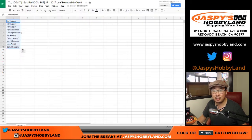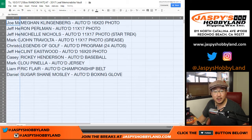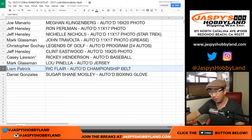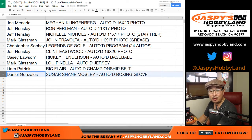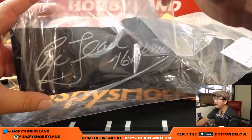So we've got Megan down to Sugar, and here's how it all shakes out, boys and girls. Joe M., you get the Megan Kleinberg autographed 16 by 20 photo. Jeff, you got the Ron Perlman autographed 11 by 17 photo, as well as Nichelle Nichols autographed 11 by 17 photo. Mark, with a John Travolta 11 by 17 photo from his Grease days. Chris, with the Legends of Golf autographed program — 24 autographs on that. Jeff, with a Clint Eastwood autographed 16 by 20. Casey, with last spot mojo — the Ricky Henderson autographed baseball, the Man of Steel. Mark, you got the Lou Piniella jersey. Liam, you got the Ric Flair autographed championship belt. And Daniel, you got the Sugar Shane Mosley boxing glove. There's one last look at the Ric Flair — there's his autograph right in there and inscription.